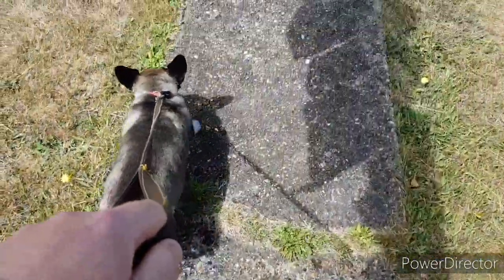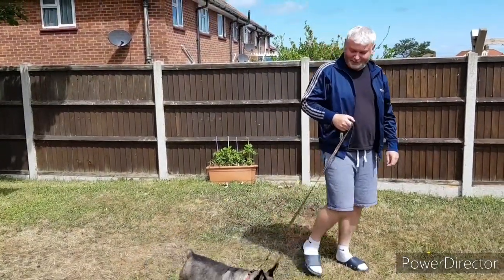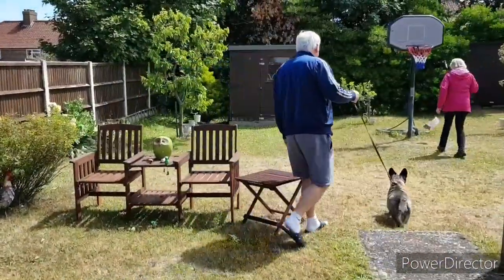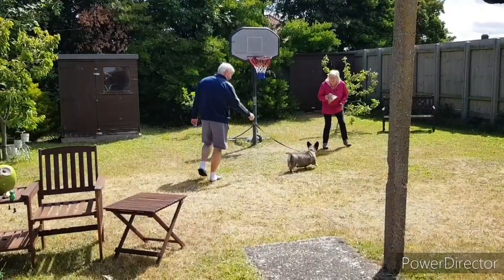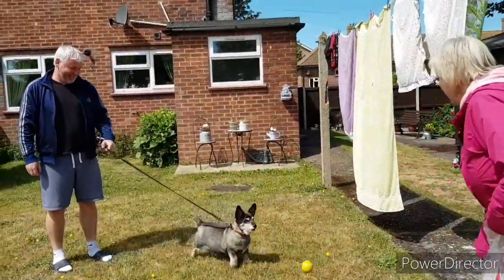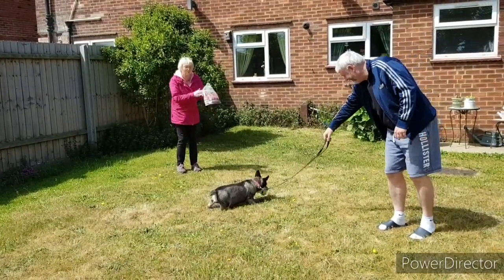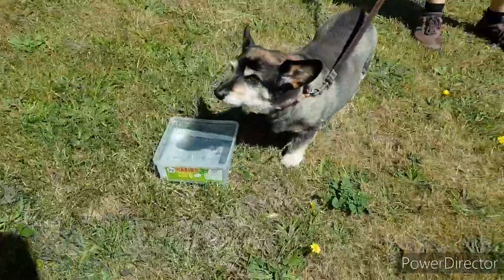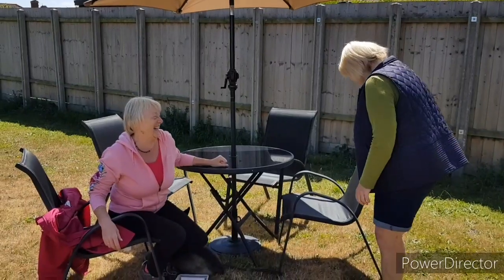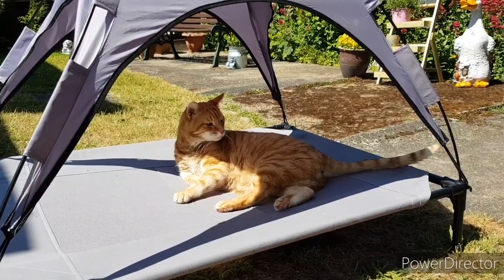Having a little walk with Alfie. Garfield's chilling out this end of the garden, keeping an eye on things.